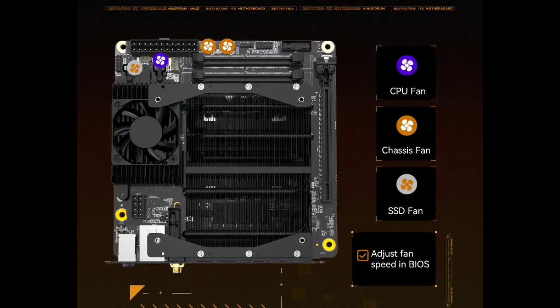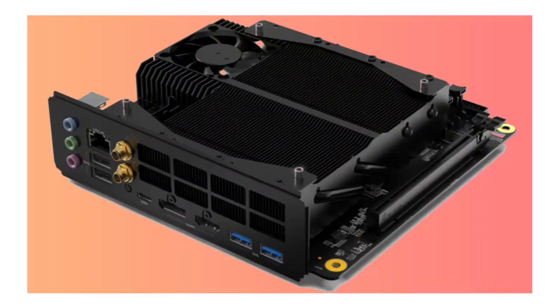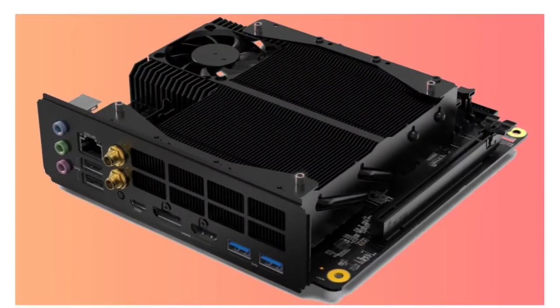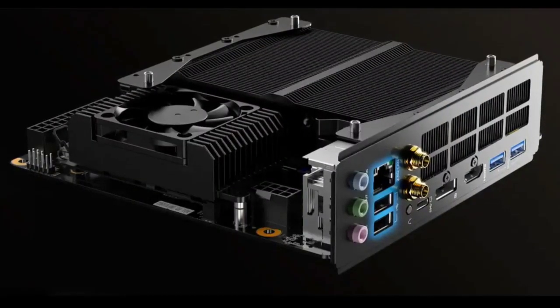Minisforum's BD 770i mini-ITX motherboard solves this issue. This motherboard launches with an AMD Ryzen 7 7745HX processor and a pre-installed cooler. The BD 770i is the best way to build a compact and powerful gaming PC.